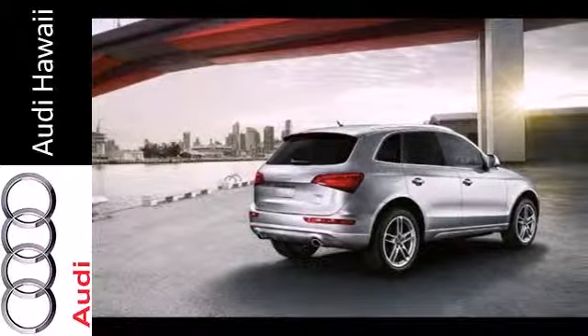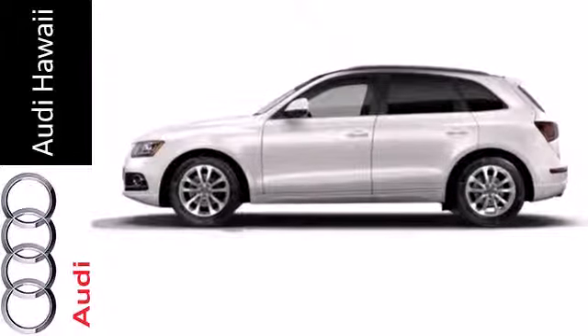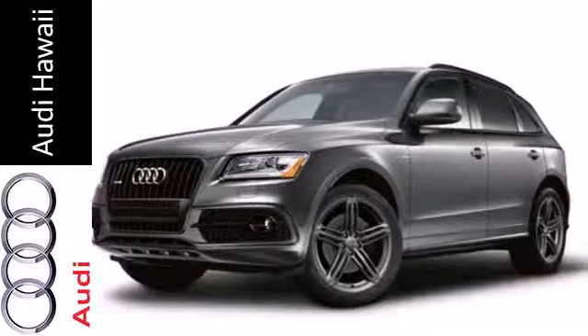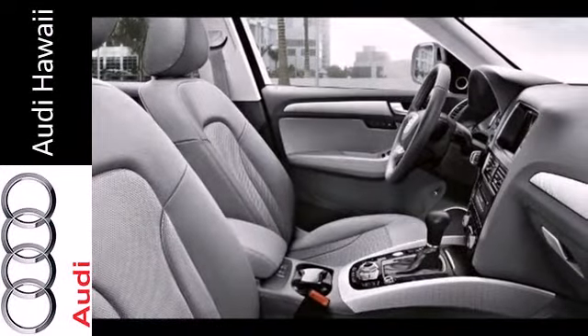All-wheel drive and stability and traction control helps improve your control. It's conveniently equipped with climate control, rain-sensing wipers, keyless entry, heated mirrors, and multi-function steering wheel.